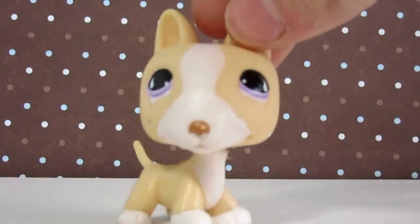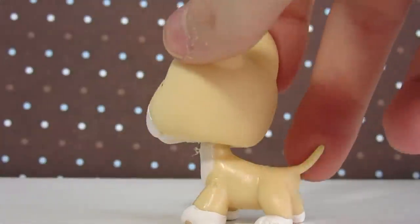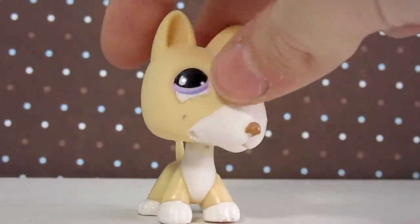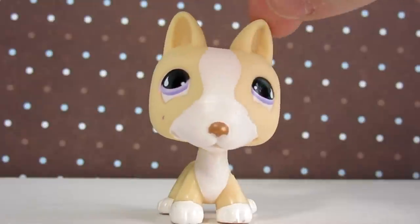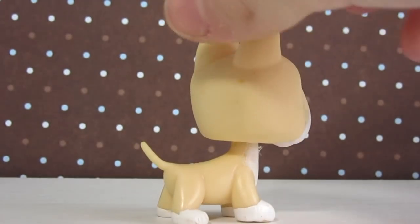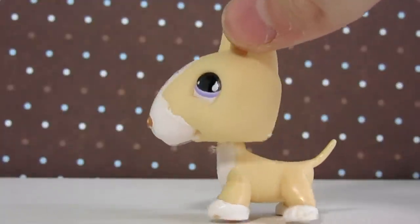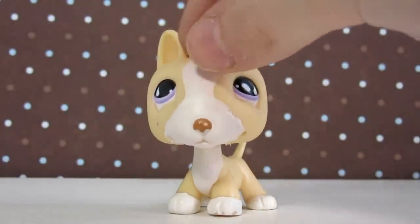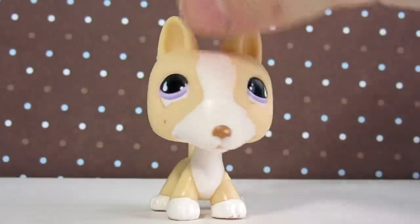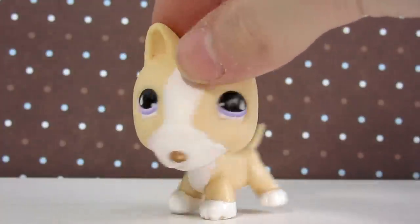Next up is this Bull Terrier. This is actually my very first Bull Terrier LPS — I just never bought one. They're very, very cute and definitely unique in their shape, and they definitely resemble the real-life dogs. I love the color scheme — very vanilla white — and the lavender eyes are very cute together. I just love how big the face is; it's literally bigger than the body. And it does have a mark on here that I can't really get off, but it kind of looks like Marilyn Monroe — it's got a little beauty mark going on. So I think it's pretty cute.